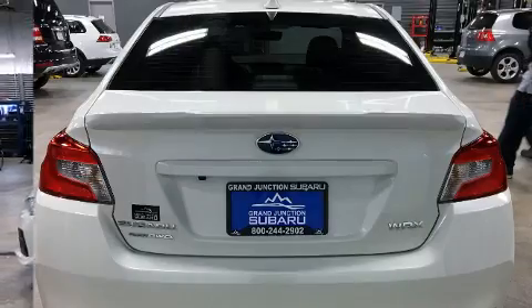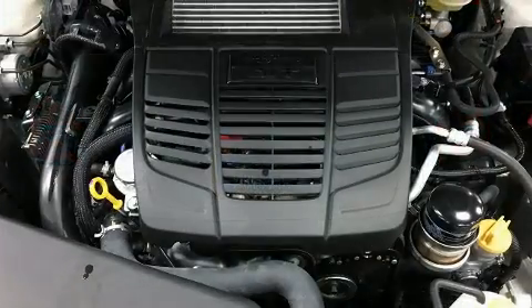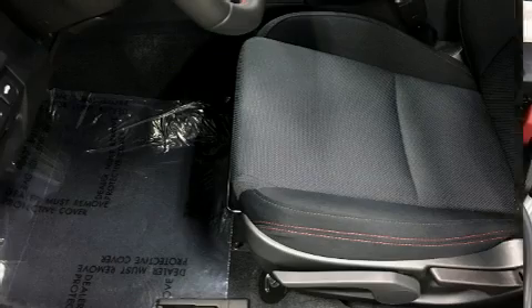Well-tuned suspension and stability control deliver a spirited yet composed ride and drive. The engine breathes better thanks to a turbocharger, improving both performance and economy.